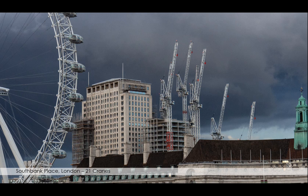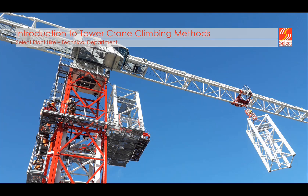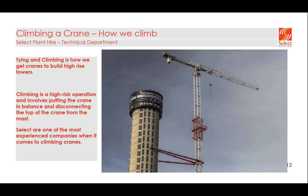There are three main climbing methods we use within Select: external climbing, internal climbing — which is climbing inside a structure — and HD19 climbing, which is specialist climbing equipment developed by Terex for lift shafts, i.e. the core of the structure. The most common we use in the UK is external climbing, so we'll quickly run through how you externally climb a crane.